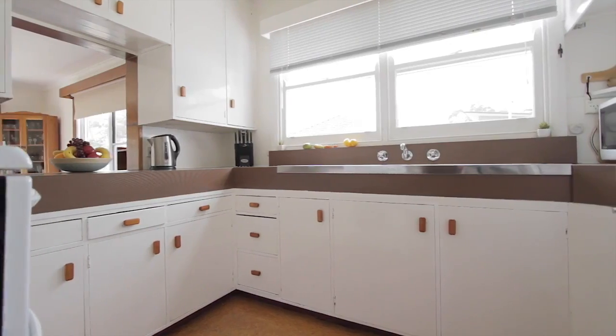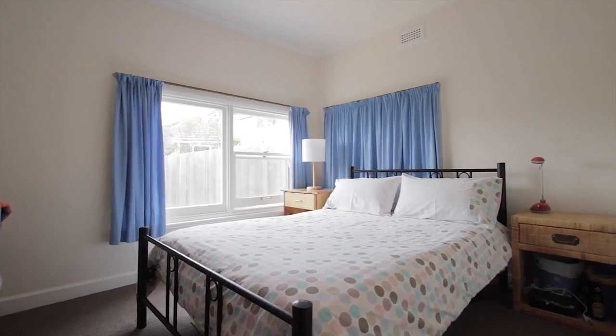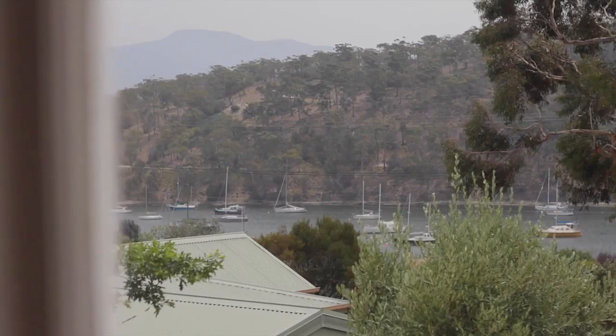Comprising a kitchen with semi-open plan dining, formal lounge, three spacious bedrooms, study, and substantial laundry — the space is certainly here, but it's up to you to decide what to do with it.